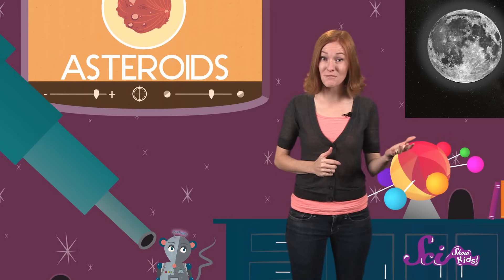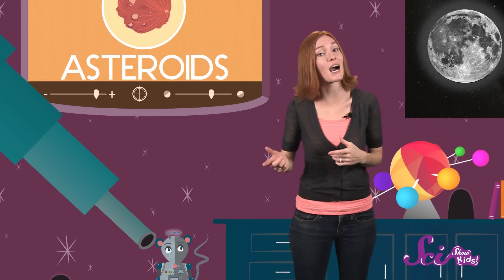Asteroids are basically broken pieces of unfinished planets, left over from the time when the solar system first formed. They're mostly big chunks of rock with metals in them too. And as they fly around out there in the asteroid belt, they often crash into each other.